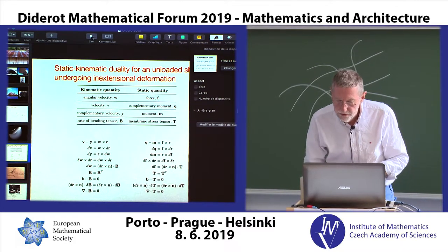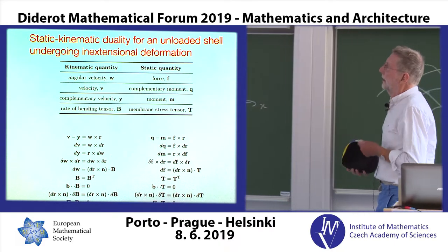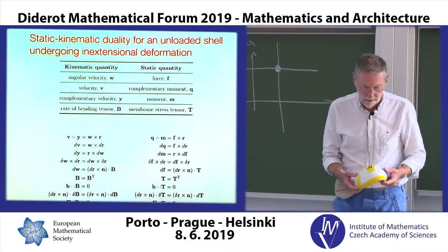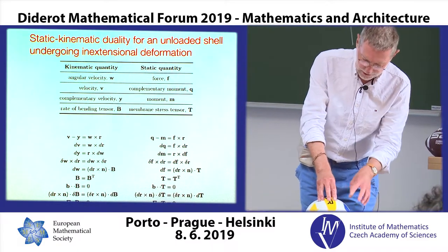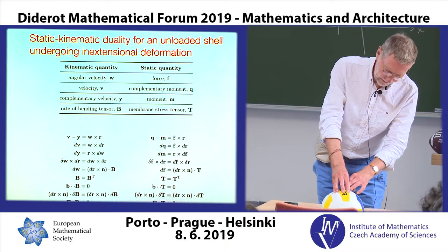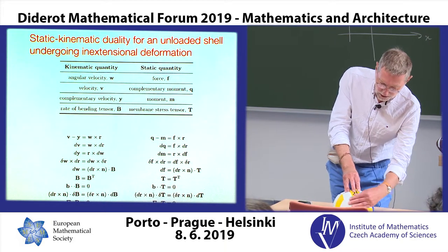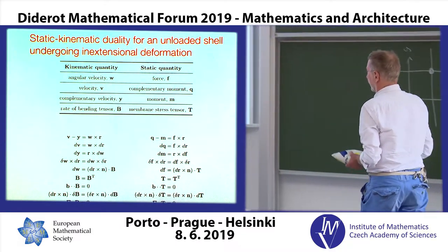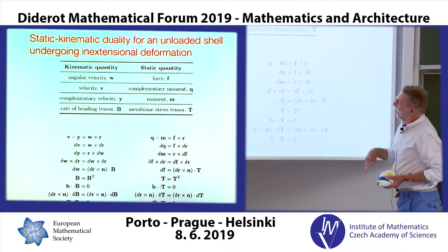What we have here are a set of dualities between the forces that exist in a shell structure. Here's a shell structure — I load it like this. The forces that exist in the shell structure away from where my fingers are: I load the shell here, and that load goes through the shell down to the desk. In this area, there's no actual load on the shell but it is transmitting the load from my hand. You have relationships between R, which is the geometry, and F, which is the force.